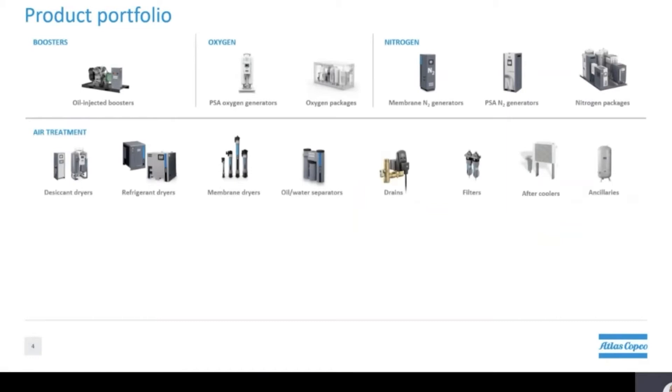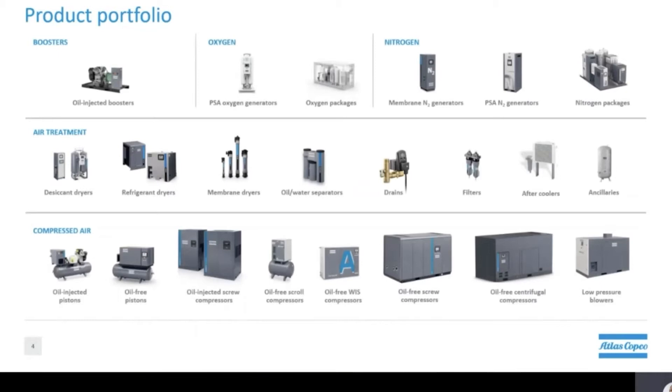Finally, we have our compressors ranging from small pistons to the more common oil injected screw compressors. In addition we also have a line of oil free compressors. No matter what your application calls for, you can trust that Atlas Copco will have a complete solution to meet your compressed air needs.